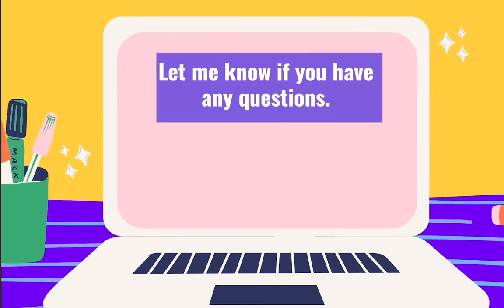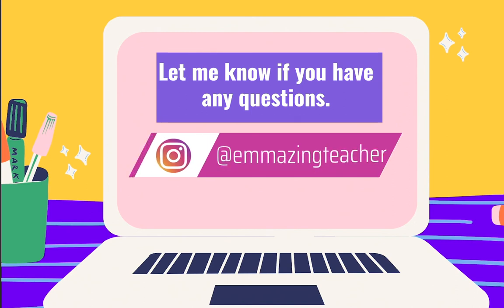Teachers, if you have any questions, please feel free to let me know. I wish you a lot of success in getting donations and materials that you need for your class.